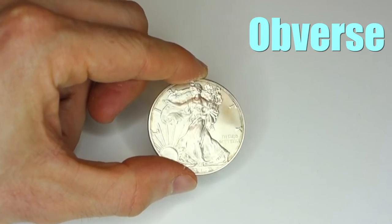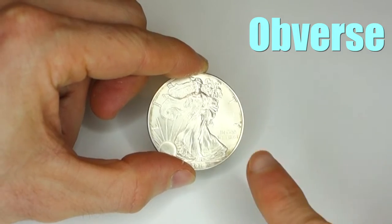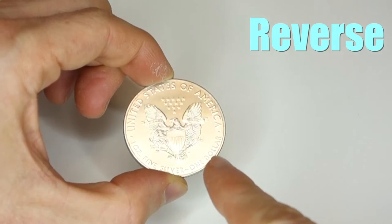Obverse, reverse, reeding, clad, typeset, date set — those are the terms that the Boy Scouts of America handbook wants new coin collectors to know. Obverse is coin collector lingo for the heads or the face of a coin. Reverse is coin collector lingo for the back or the tails of a coin.